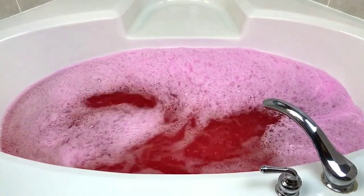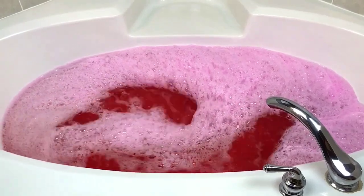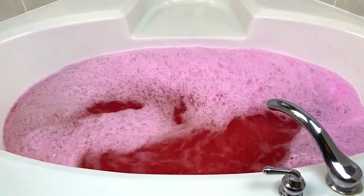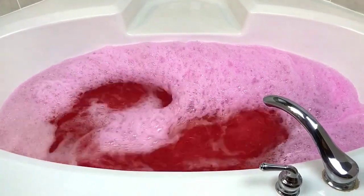That does happen sometimes, but I have not had that happen in a while — that's really, really cool. And those are just big, loose bubbles. I feel like I could just pop them one by one with my finger.